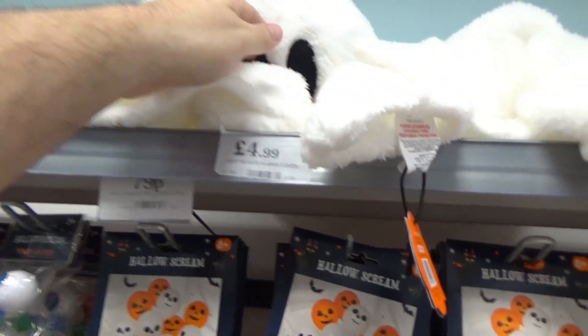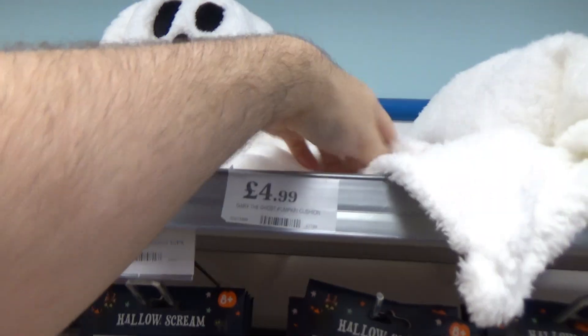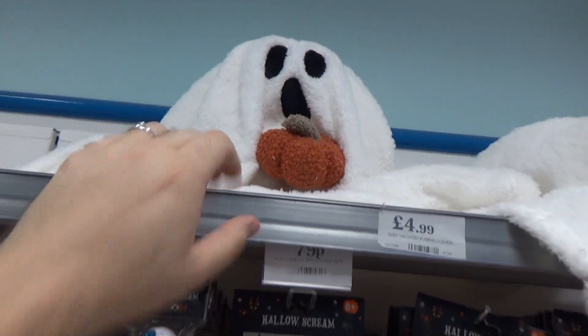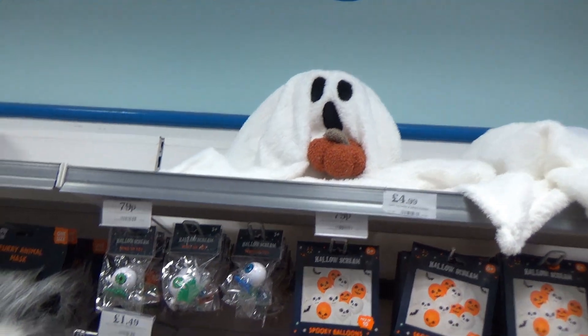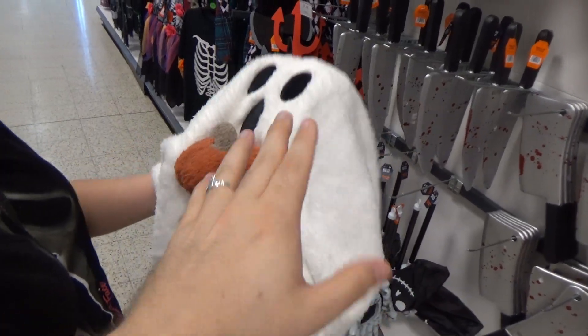Down here and up here we've got what a lot of people have been looking forward to — these plush ghosts holding a pumpkin. They're extremely popular. Everyone on the Facebook groups has been going wild. They're meant to be decorative pillows for your sofa. We're definitely keeping those out of reach of the rabbits — we've picked ours and that's one we're taking home.